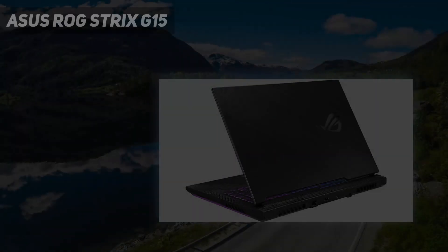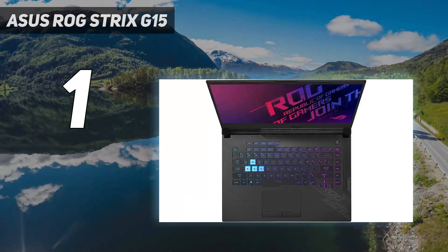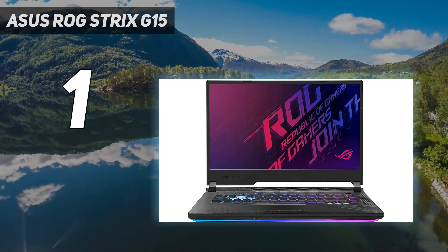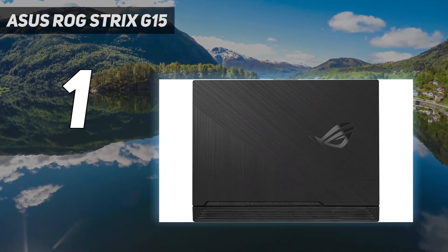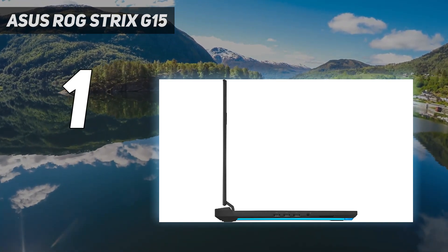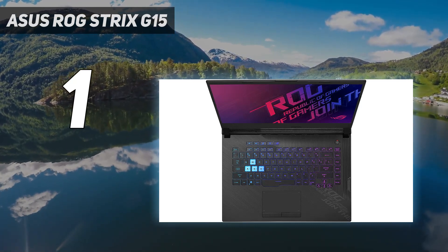And number 1: the Asus ROG Strix G15. We chose the Asus ROG Strix G15 as the best budget gaming laptop since Asus is one of the biggest names in gaming laptops, and the ROG Strix G15 proves that you can get a quality machine without having to skip this month's rent. It runs on an AMD Ryzen 7 5800H CPU and NVIDIA GeForce RTX 3050 GPU for tons of graphics processing power.